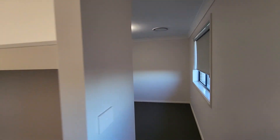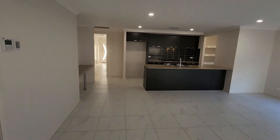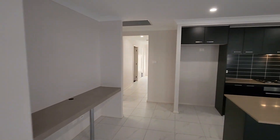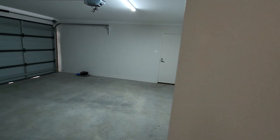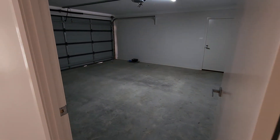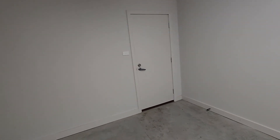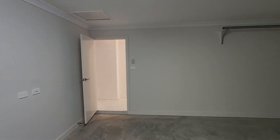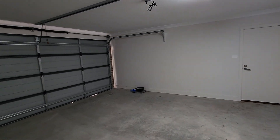Coming back through the master and back into the main living and breakout space, I'll just take you through to show the internal access to the double garage. We've got a double garage with an automatic door opener and internal access to go from the garage to the side fence and then to the backyard. Good size garage with a double automatic opener.